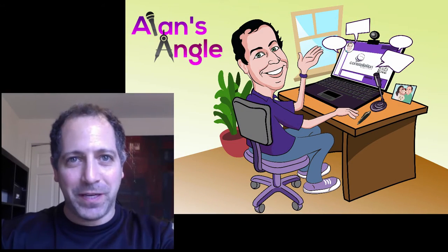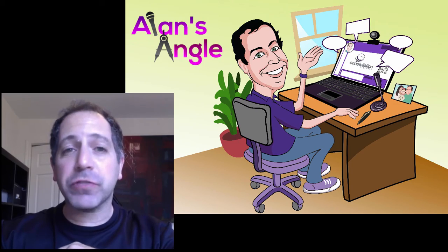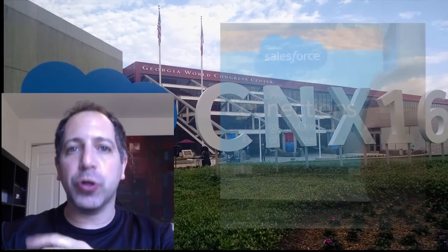Hi, everyone. This is Alan Lepofsky from Constellation Research. I've just returned home from Atlanta, Georgia, where I was attending Salesforce Connections 2016. This is Salesforce's premiere event for the digital marketing world. I normally cover the collaboration space, so attending a marketing event was very interesting, and I was excited about figuring out where these two worlds collide. I used to be a head of marketing at a software company, so I'm quite familiar with blending these two worlds together.